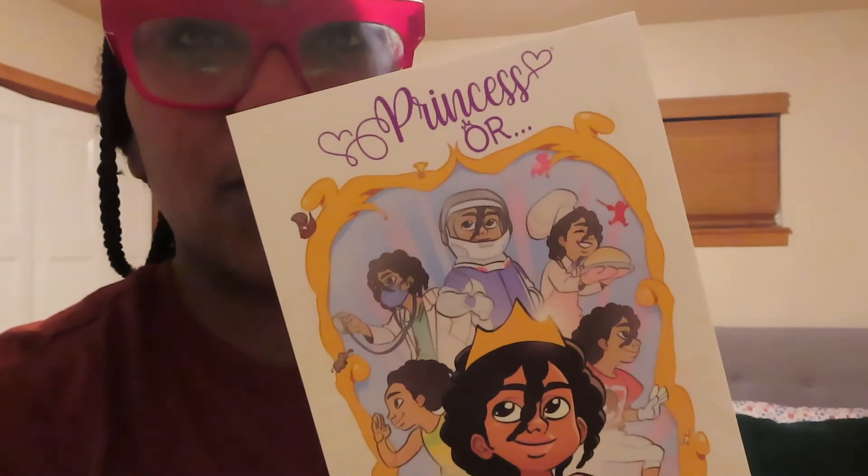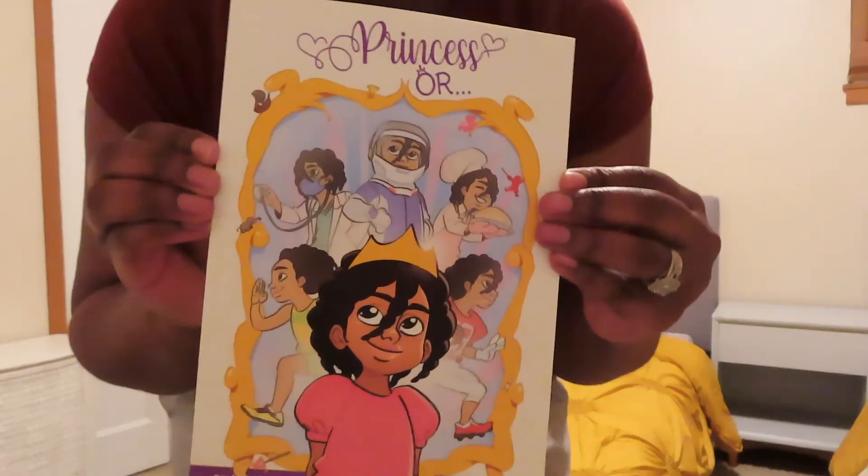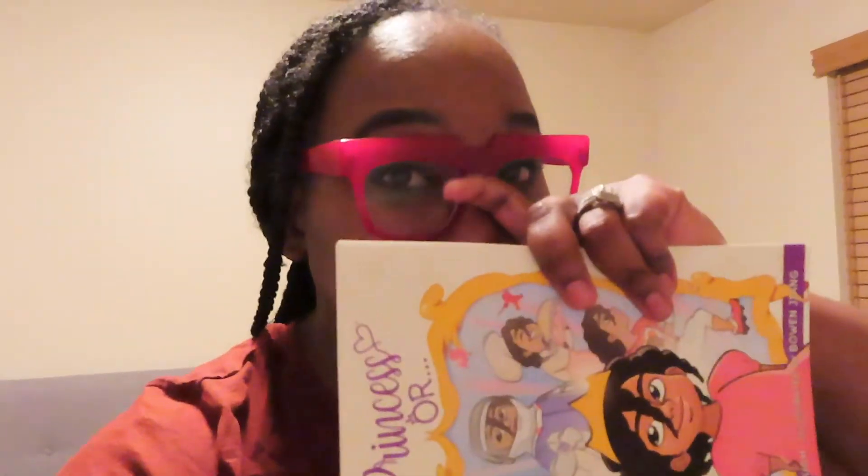Every night we try to read the girls a book. One of the books I wanted to highlight is called 'Princess Or' and it's written by Mario Wa — this is a really great book, the girls love it. I'm actually hoping to decorate their room inspired by it. I put the information down below if you're looking for new children's books for your little one. This book is very inspirational, not only for little kids but for women in general. It has a little chuckle in there too.